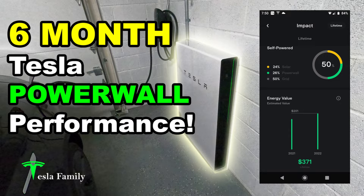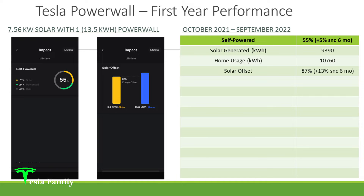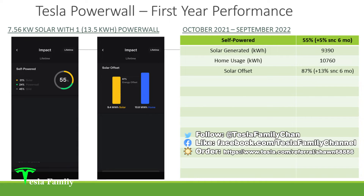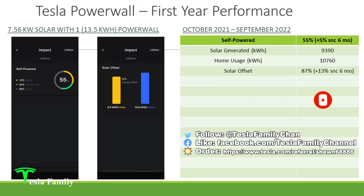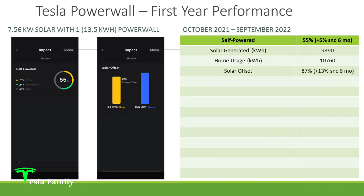And now I'll be sharing with you my one-year performance summary. Starting out here, we've got the opening slide. My Tesla solar panel system is a 7.56 kilowatt solar system that was installed back in June of 2020, and I added this single Tesla Powerwall back in late September of 2021. So my first-year performance is going to cover the 12-month period between October 2021 and September 2022. On the left-hand side, I'm sharing a couple screenshots from my Tesla app — both images are showing the impact screen. I've got a certain part of the app screen blacked out on each of these screenshots, which we're going to talk about a couple slides down.